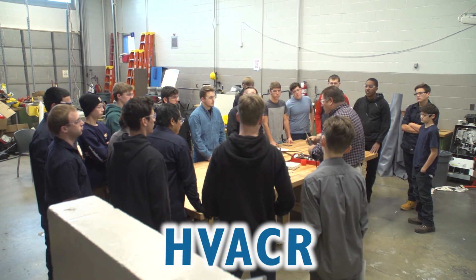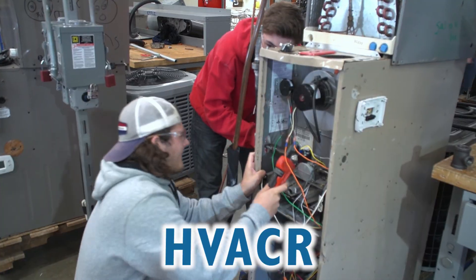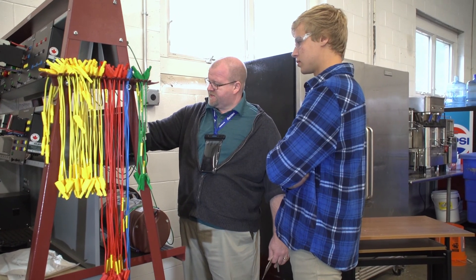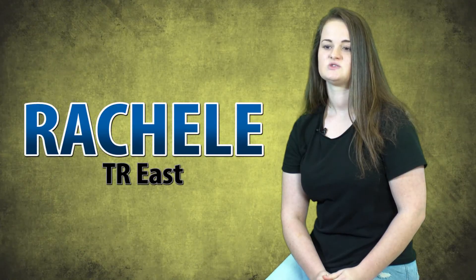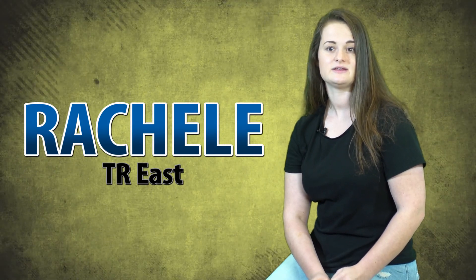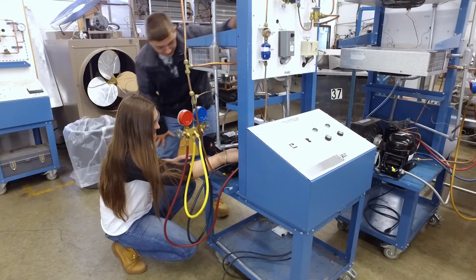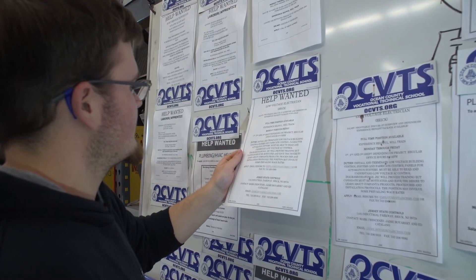Learn to install, repair, and maintain heating, air conditioning, and commercial refrigeration equipment, including piping installation and basic plumbing concepts, in HVAC. The classroom environment is great — especially being the only girl, you would think it's a little overwhelming, but a lot of the guys in the classroom are super nice and just super helpful. After high school, I'm going to University of Northwestern Ohio. I'm doing a double major in robotics and HVAC.